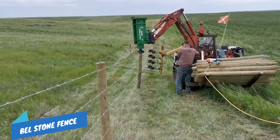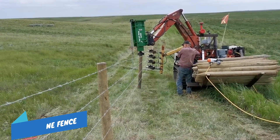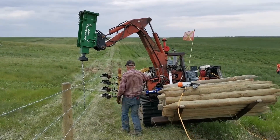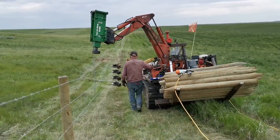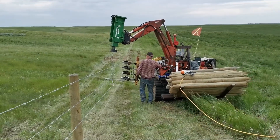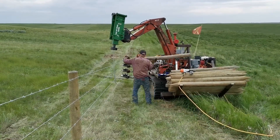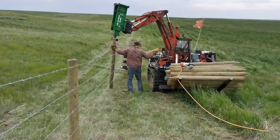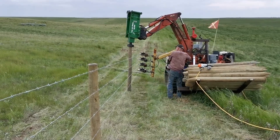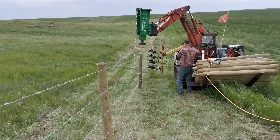Bellstone Fencing specializes in livestock and game fencing. They also build quality barbed wire and electric fences. Bellstone can mobilize on short notice. They use the latest technology to bring you a quality fence that is done on time, on schedule, and on budget.